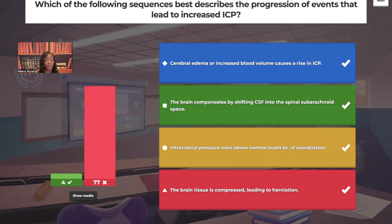Only four people got this correct. Here's the order: first, cerebral edema or increased blood volume causes a rise in intracranial pressure. Then the brain compensates by shifting cerebral spinal fluid into the spinal subarachnoid space. Then intracranial pressure rises above normal levels because of vasodilation — this is due to decreased cerebral perfusion. And last, brain tissue becomes compressed, leading to herniation. That's a medical emergency.